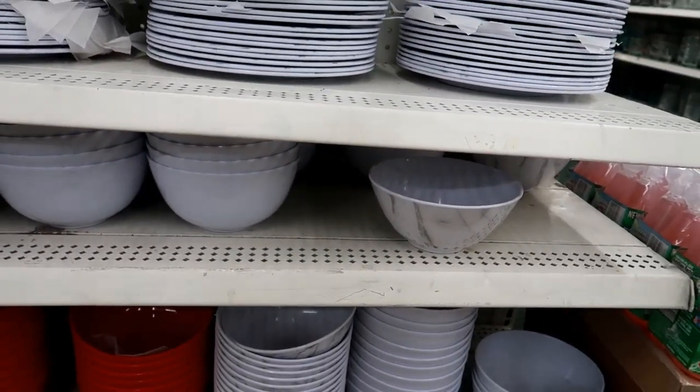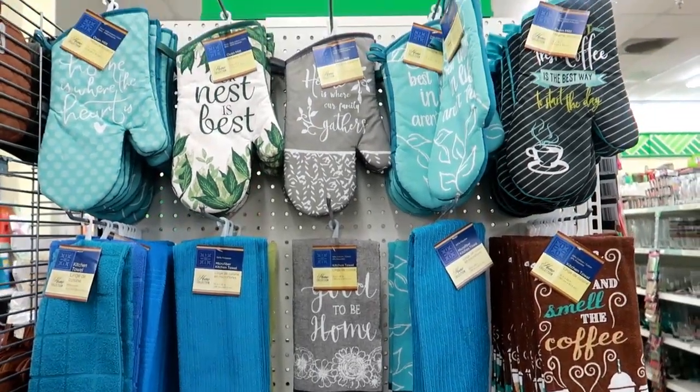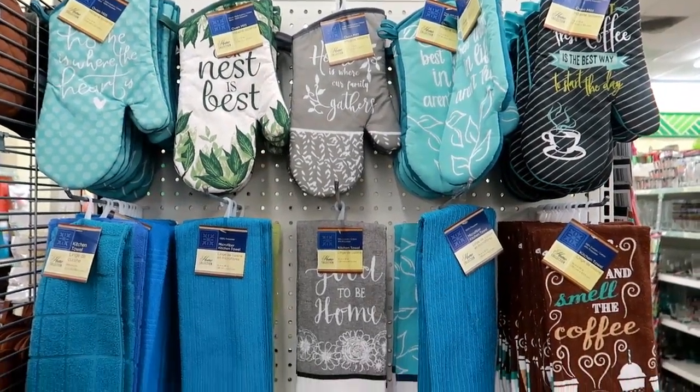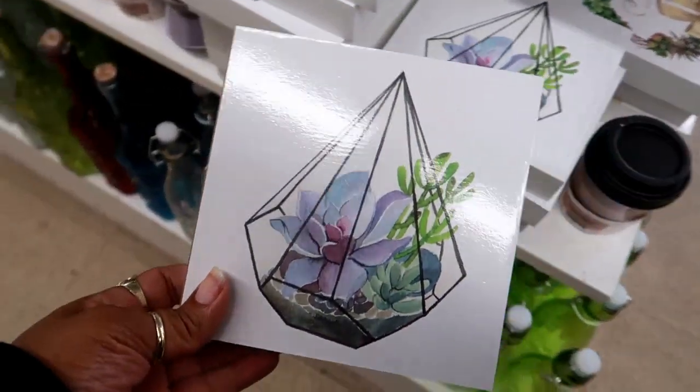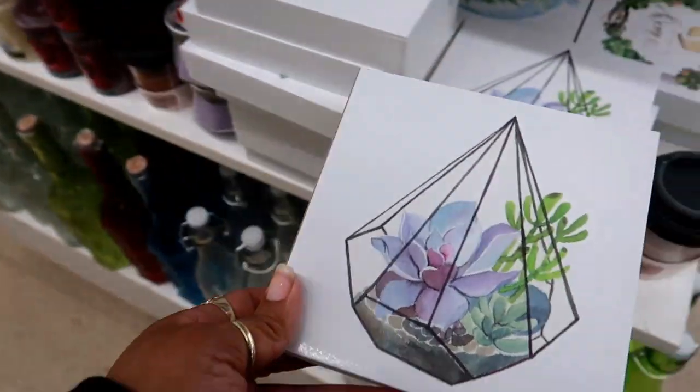It looks like they restocked the marble plates — I see the plates and some of the bowls down there. And they just have these towels and pot holders. Look at these pictures — these are cute.